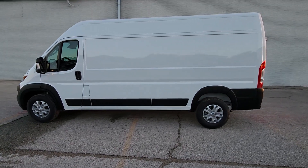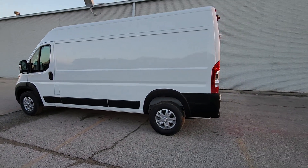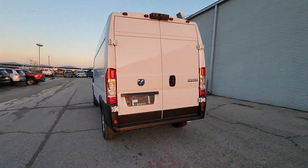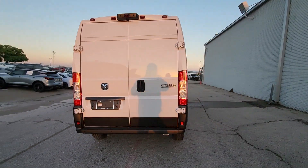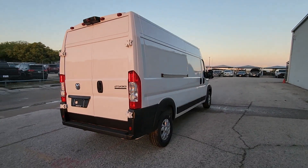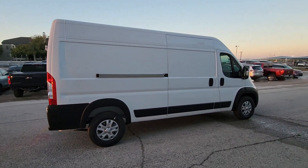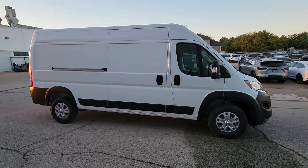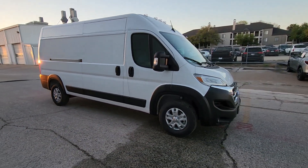You just found the 2024 RAM Promaster 2500. This Promaster 2500 offers enhanced towing and payload capacities, a streamlined, comfortable cabin appointed with an impressive suite of amenities, convenient storage solutions, and great visibility to help you achieve all your business goals.